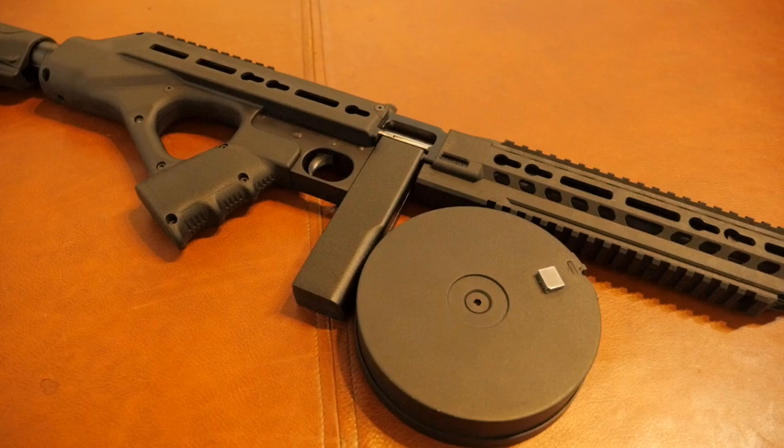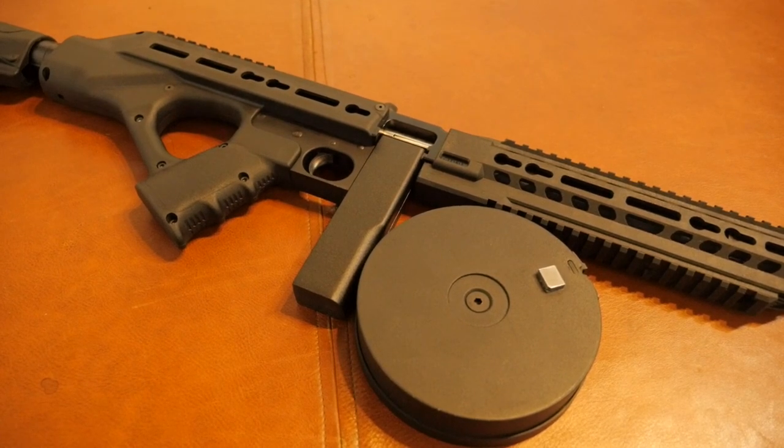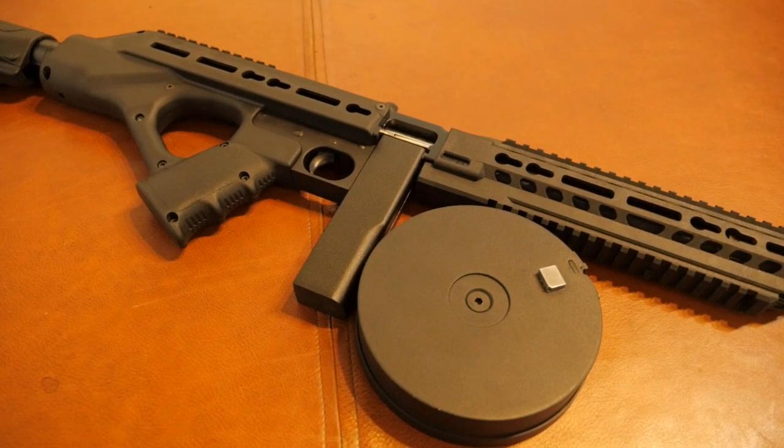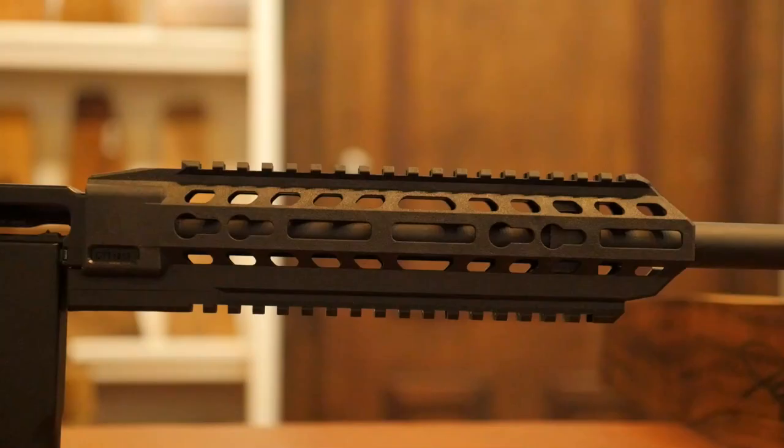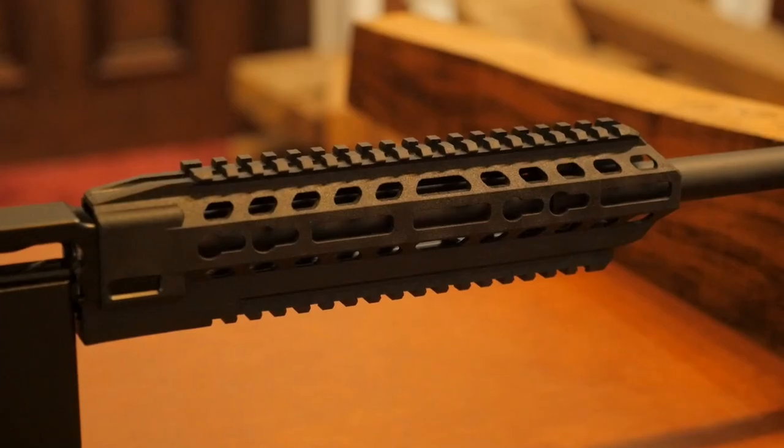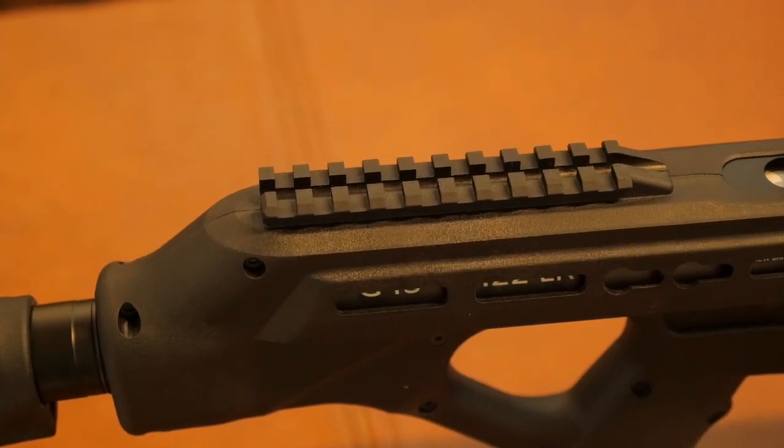This gun is at a whole different level entirely. The frame is precision machined from aluminum, takes detachable magazines ranging from 10 to 50 rounds, has an M4 adjustable four-position buttstock, pistol grip, massive amounts of M-LOK locations, and two large Picatinny rails on the top and one large one on the bottom.